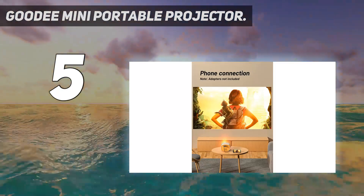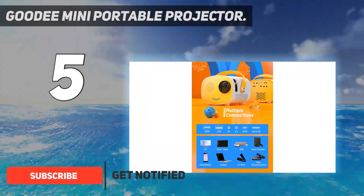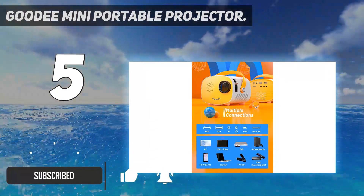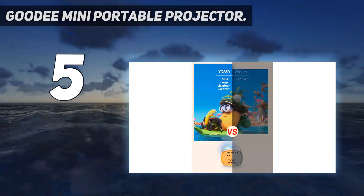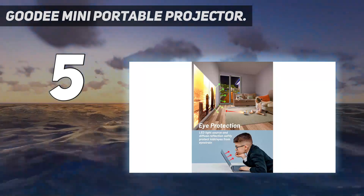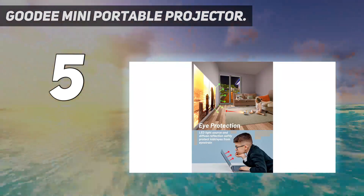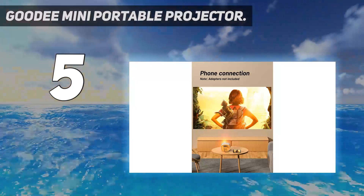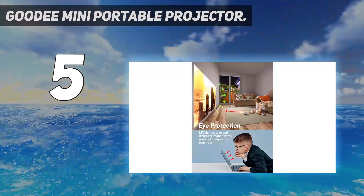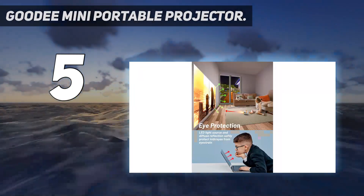This portable projector for iPhone weighs less than a pound and has a handy built-in carrying strap for easy transport. The design is modern and cheeky. The projector is compatible with screens from 35 inches to 200 inches but performs best on a maximum screen size of 110 inches, according to the brand. The 2500 lumen brightness and 2400 to 1 contrast ratio offers a quality picture in dimmer environments.